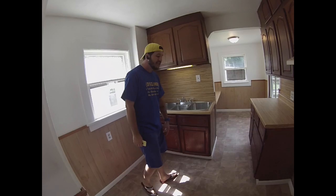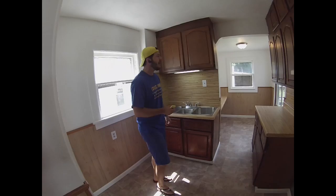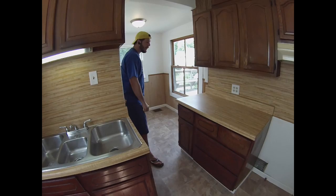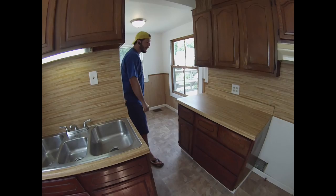We pretty much left the kitchen as is, besides removing the tiles from the floor and installing new lino. We did touch up the cabinets a little bit — just put a gloss on them. We've got a new faucet there. Lino throughout. There's also a little breakfast bar here, which is pretty cool. I'll take you upstairs.